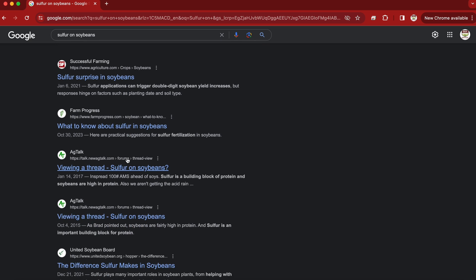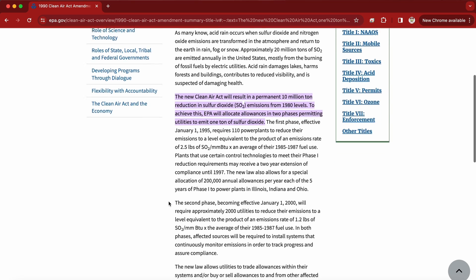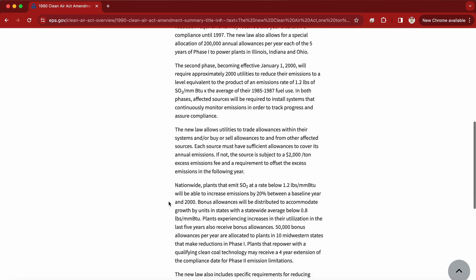We used to never have to worry about sulfur because we got it for free. The amendment to the Clean Air Act that they made back in 1990 kind of put the end to all sulfur deposition in the atmosphere. We've just burned it up over the course of time, but now we have to be thinking about it and be worried about it.